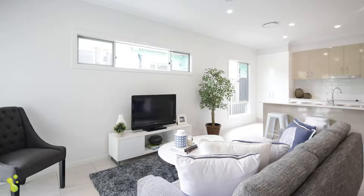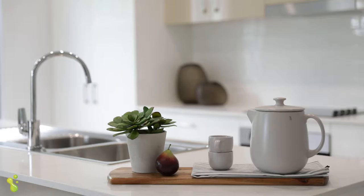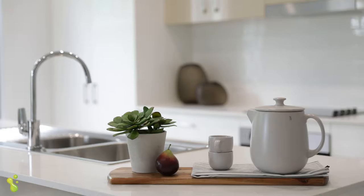Featuring four bedrooms with a master ensuite, two living areas and a stone-topped kitchen for budding chefs. Solar power keeps the running costs to a minimum. Nine-foot ceilings add to the spaciousness you feel when walking through.